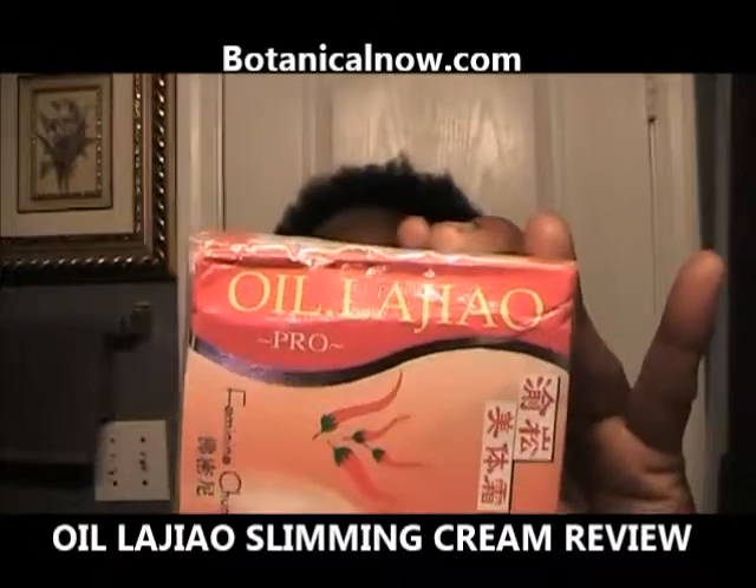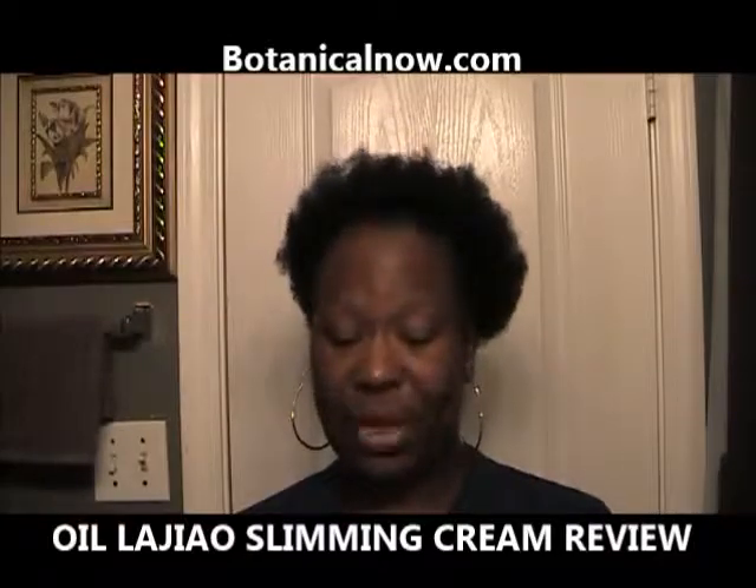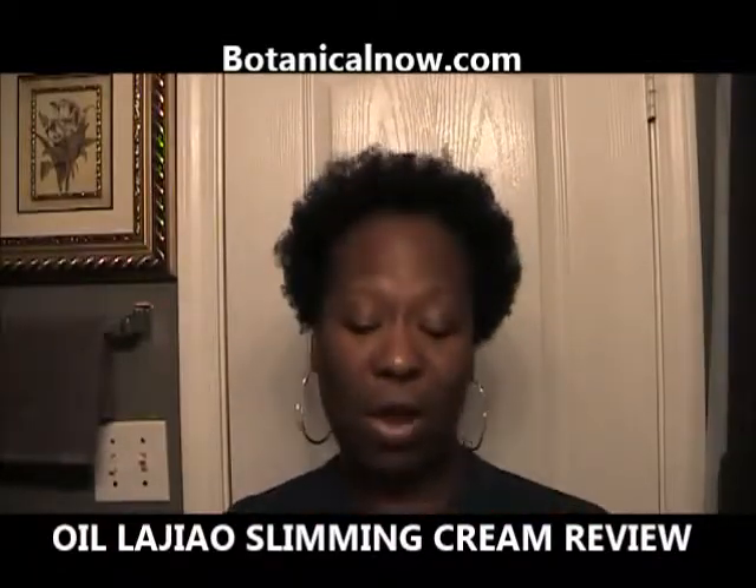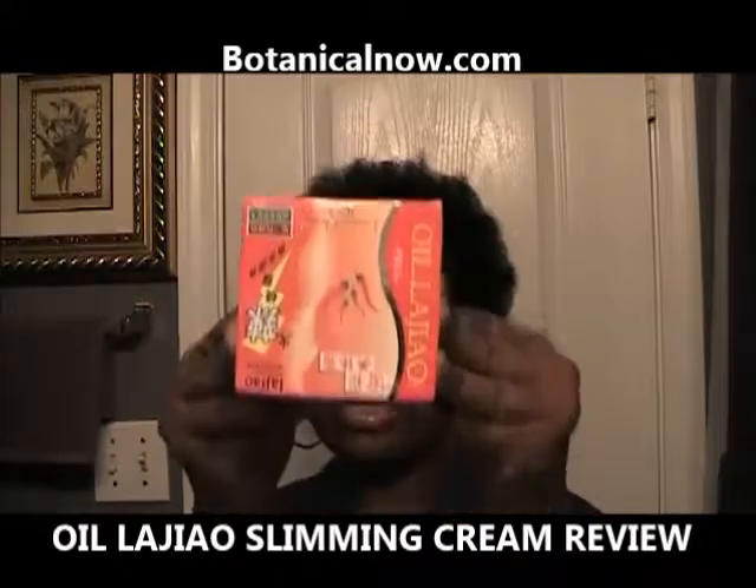I want to introduce you guys to this product. It is called Alla Gel — Alla Gel. It is a cream that reduces cellulite. I got it from botanicalnow.com. It's a cream that burns fat and tightens up your skin. For stretch marks, it reduces your stretch marks, and the smaller stretch marks it eliminates them.